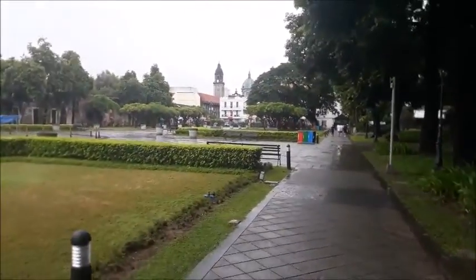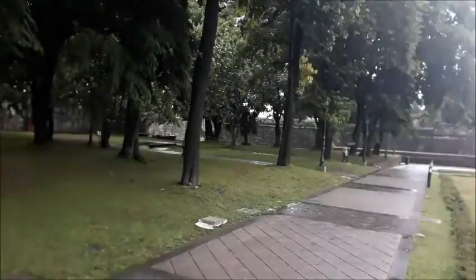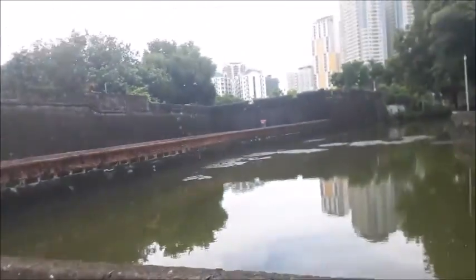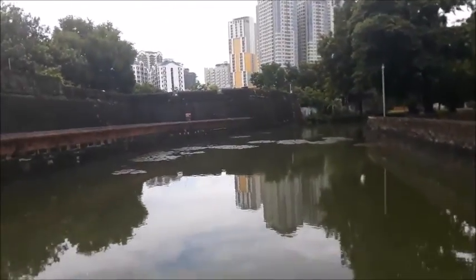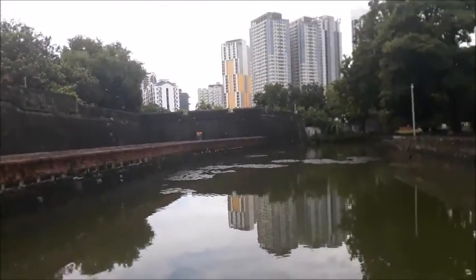And there's a church there that we're going to see. We have the old walls there, and we just passed a fish area. It's a real fort, protected by water.